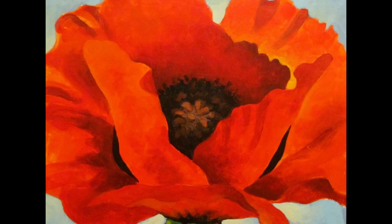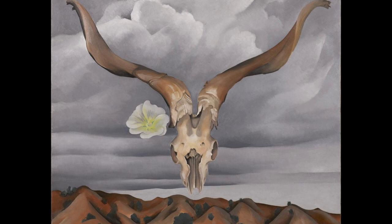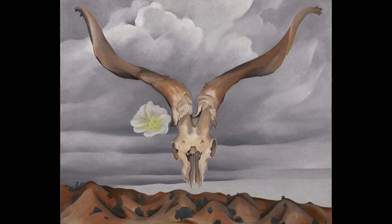3. Ram's Head White Hollyhock in Little Hills. This painting depicts a ram's head and a white hollyhock against a background of small hills. The painting is known for its bold composition, the use of strong contrasting colors, and the representation of the landscape as a sensual object.